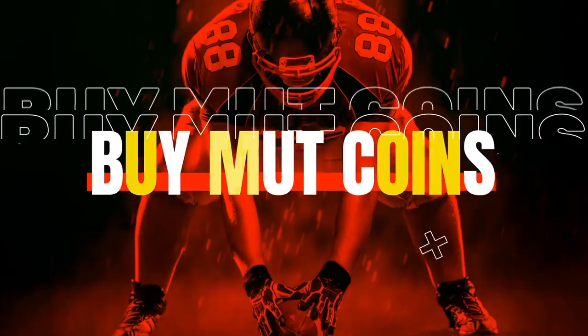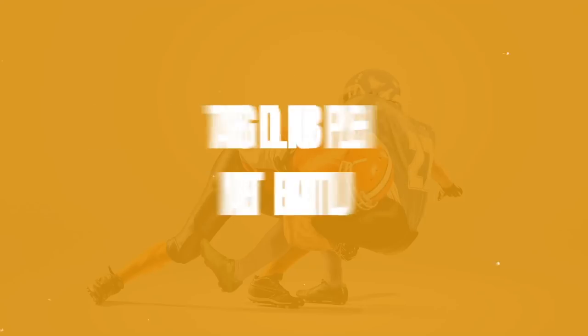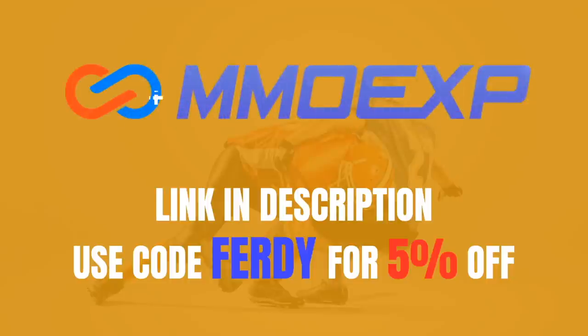Are you sick and tired of gambling your hard-earned money on Madden Packs? Look no further than my sponsor MMOEXP for the cheapest and most reliable MUT coins on the market. Don't forget to use code FURDY at checkout for 5% off. The link for their website will be right at the top of the description.